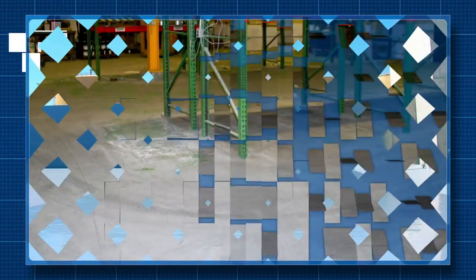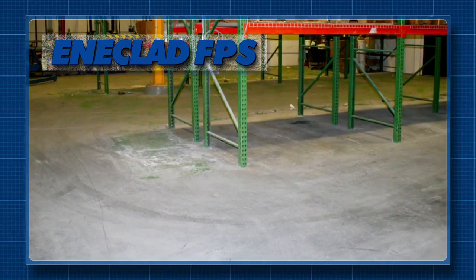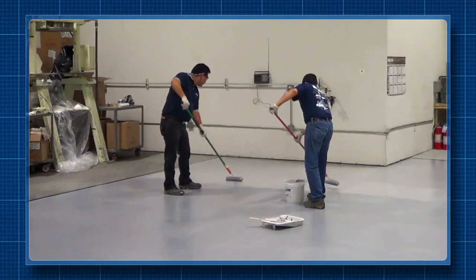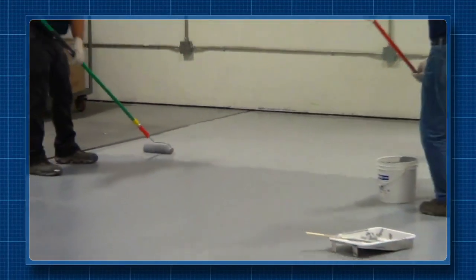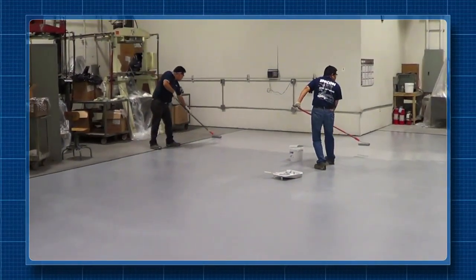Enaclat FPS was developed to solve some of the toughest industrial floor protection problems. It is easily applied by brush, roller or squeegee to a super-high-gloss finish. Non-skid aggregates can be incorporated into the Enaclat FPS to provide a highly durable, slip-resistant surface.